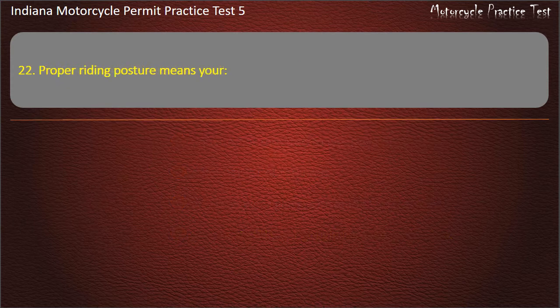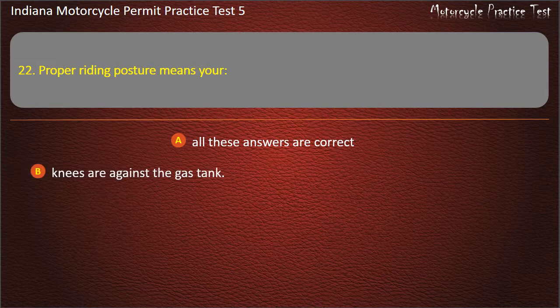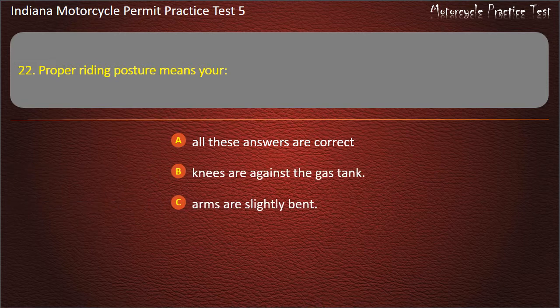Question 22: Proper riding posture means: all these answers are correct, knees are against the gas tank, arms are slightly bent, or feet are firmly on the foot rests. Answer: All these answers are correct.